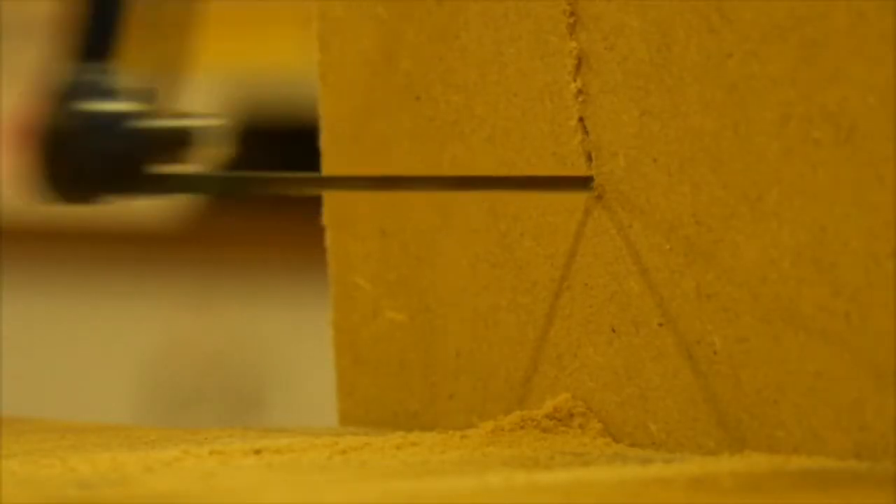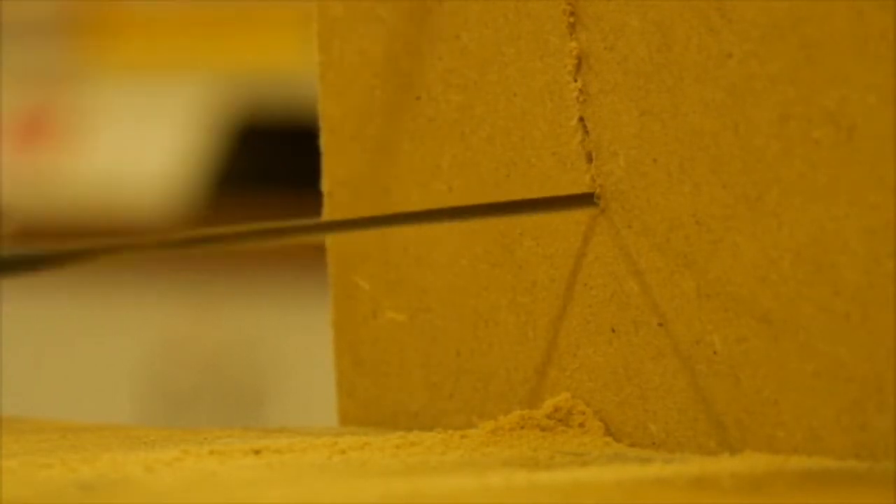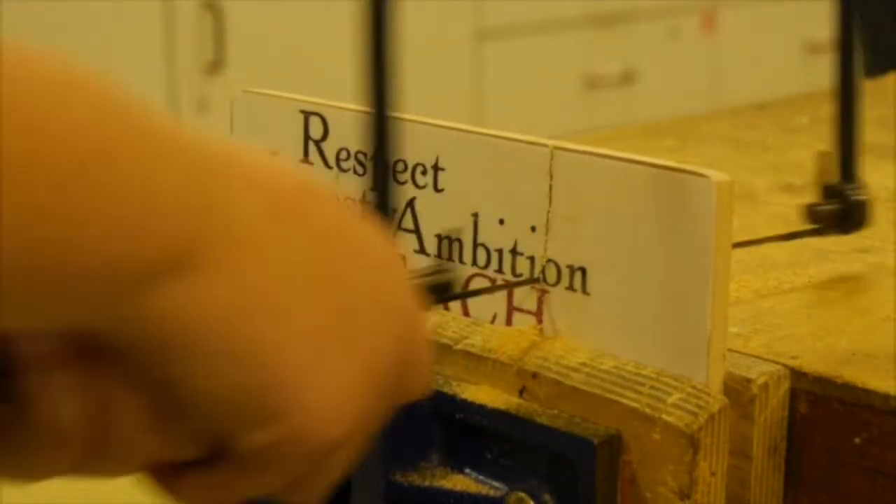My favourite project was the Reach Jigsaw puzzle. We design our own Reach image, which is based on the core values of our school. We print, laminate, and stick the image onto MDF wood.